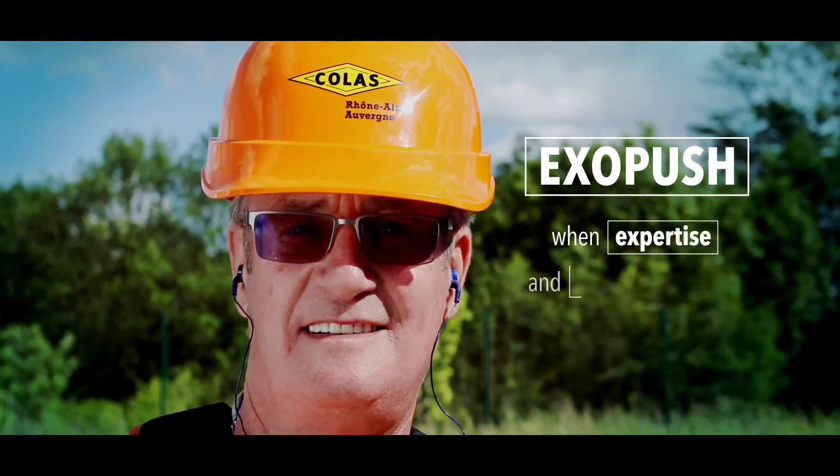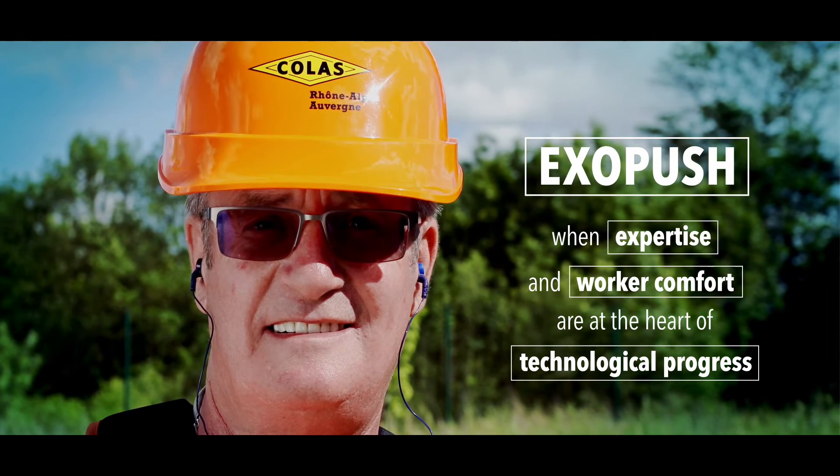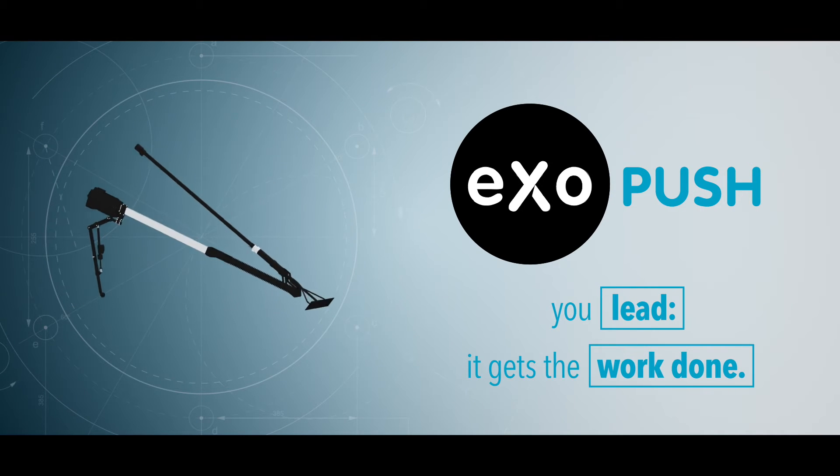ExoPush. When expertise and worker comfort are at the heart of technological progress. ExoPush — you lead, it gets the work done.